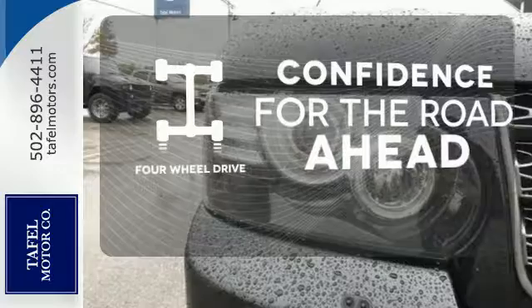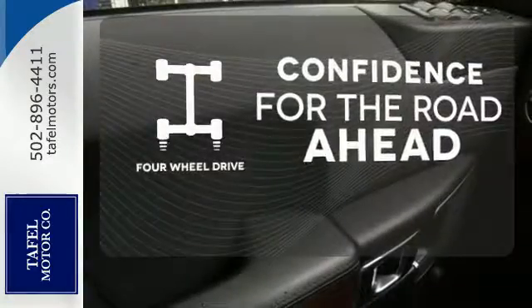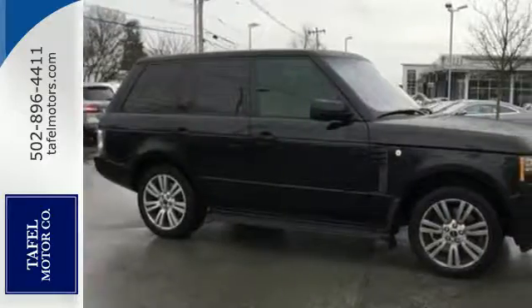Feel the confidence as you control the road with your four-wheel drive. Make this long-lasting SUV yours for years of reliability and fun ahead.